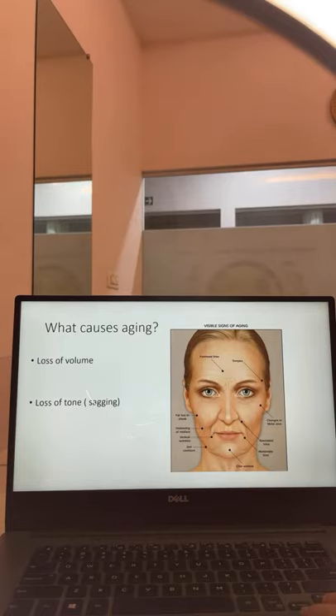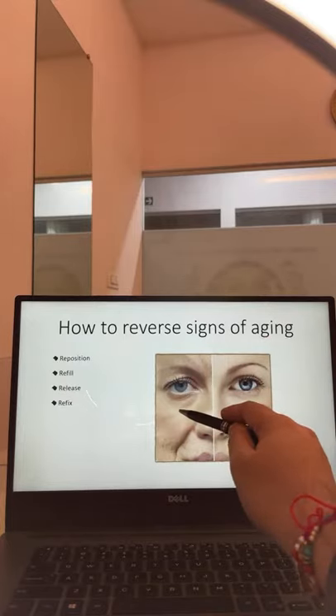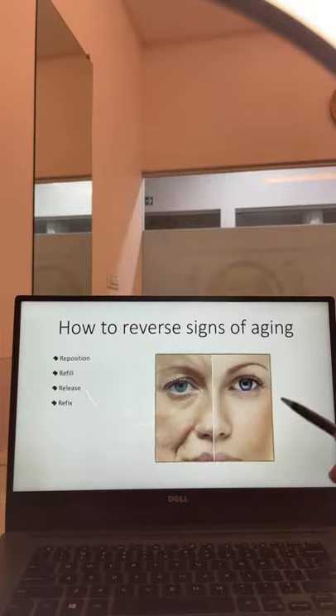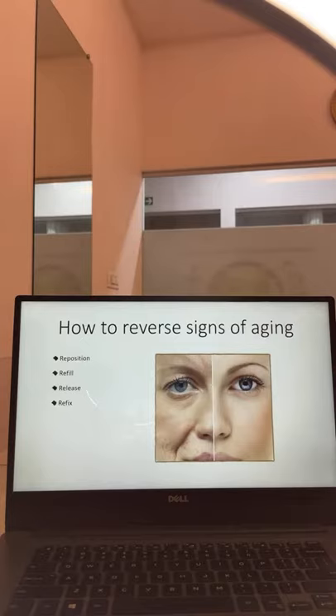To rejuvenate the face and reverse these signs of aging, we need to do four things: reposition — whatever has sagged down, we take it back to the correct location; refill — whatever areas are hollow, we fill them back; release certain ligaments that are pulling the face down; and refix them to a correct location. When shown only the eye area and laugh line area, 100 out of 100 people will identify the older-looking side — because of loss of volume and sagging.